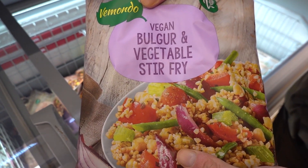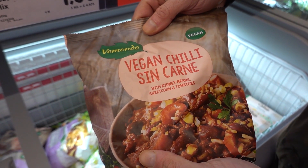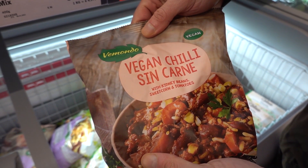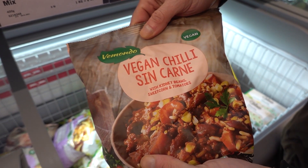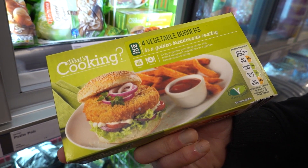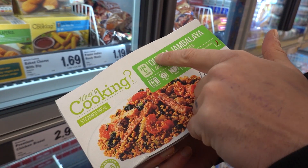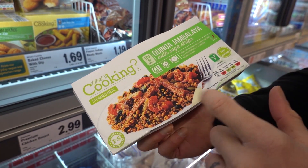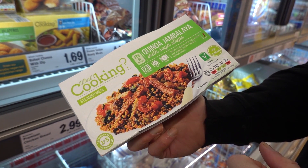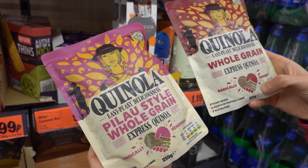Vegan bulgur and vegetable stir fry. Vegan chilli sin carne - that means without meat - with kidney beans and sweet point tomatoes. That sounds good. Four vegetable burgers - it's vegan. Vegan no beef pasties. Quinoa jambalaya with soya strips - it says vegetarian but it looks vegan. Some microwavable quinoas. Pinhouse style whole grain, £1.29.